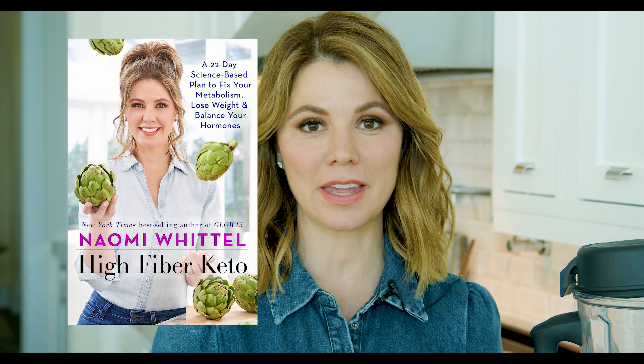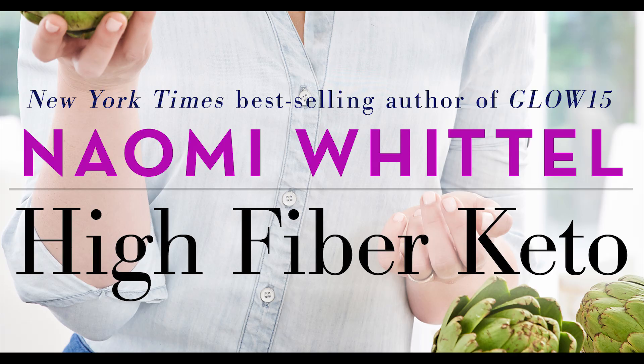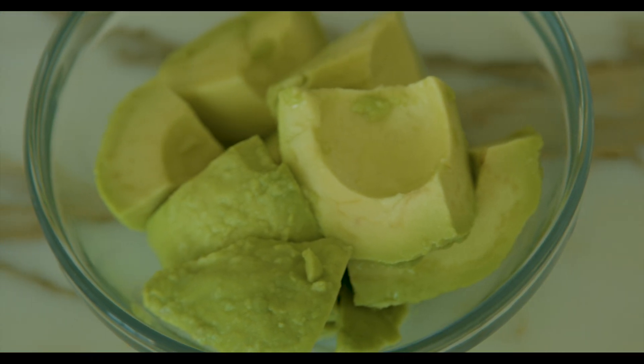The key to this smoothie is all about the fiber. My new book, High Fiber Keto, is going to come out February 25th, and we have spent a year working on really the science around connecting keto and all of the benefits of using your own body fat for fuel and the power of fiber — what that can do for your immune system — and the simple fact that 90% of us are not getting enough fiber.